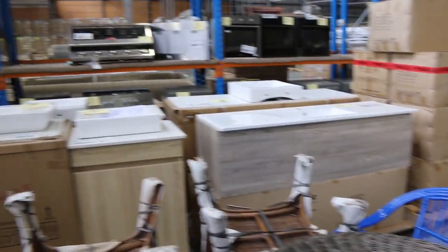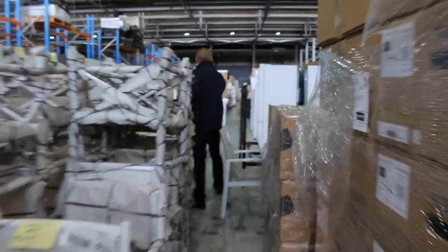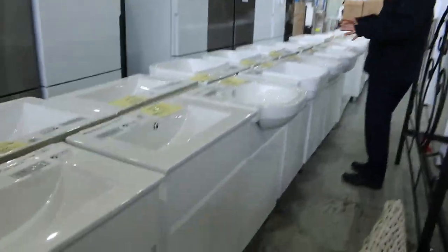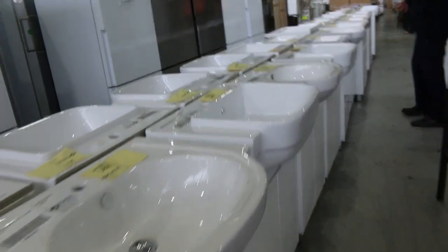Over the back there I can see there's a mountain of different vanities — we've got heaps and heaps of freestanding and wall-hung vanities as well. And then down here looks like a brand-new, fresh delivery of freestanding vanity bases and cabinets. Generally the bidding on these is around $180 through to about $300, mostly size dependent.